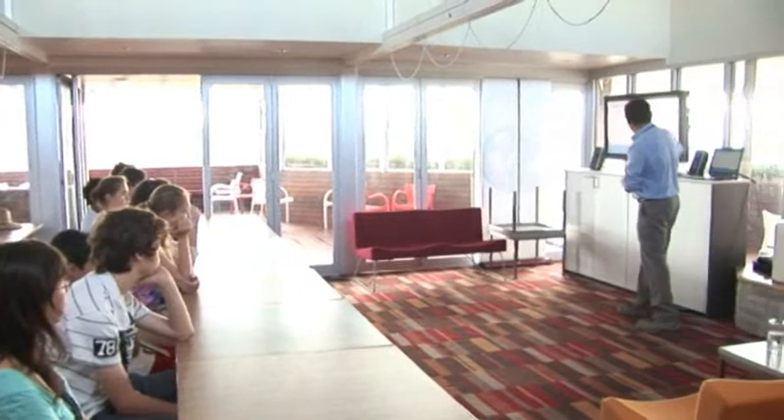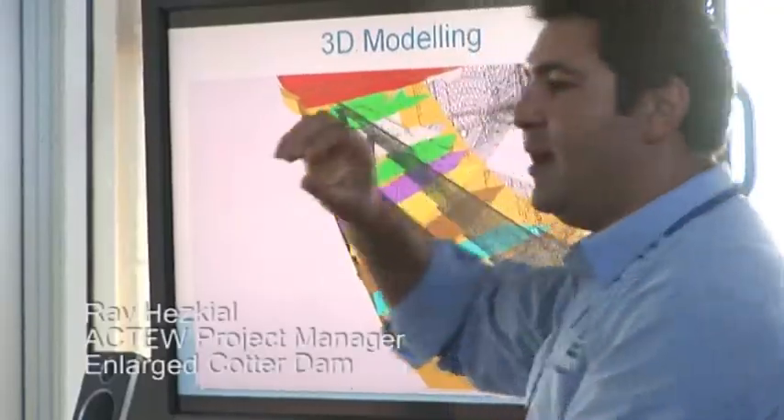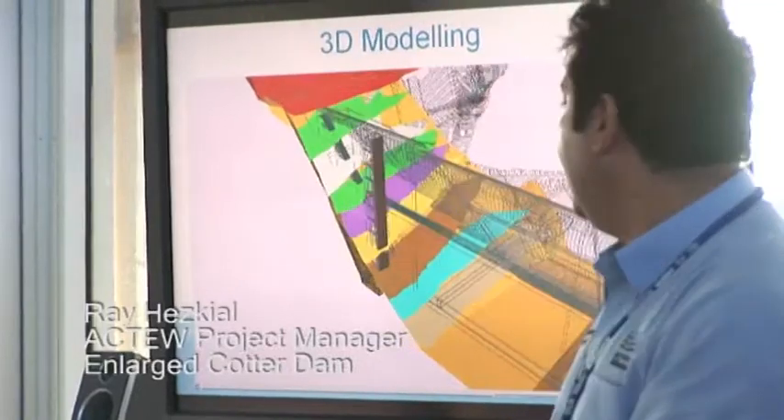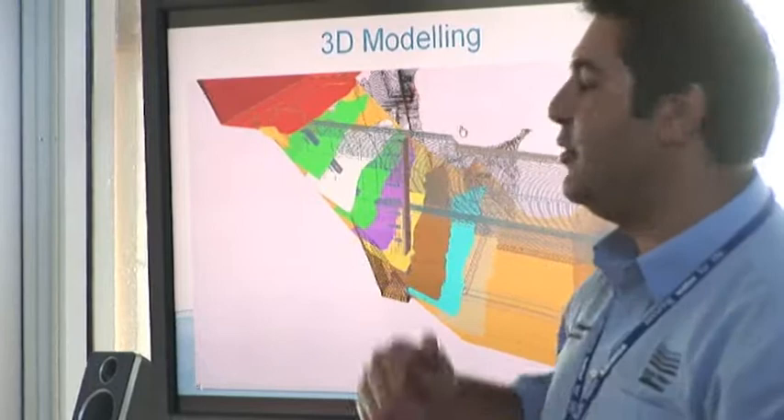This tower is what we use to actually extract the water through the dam. It's got about seven openings in it at seven metre spacings, and we can basically pick which level we want to draw the water from.